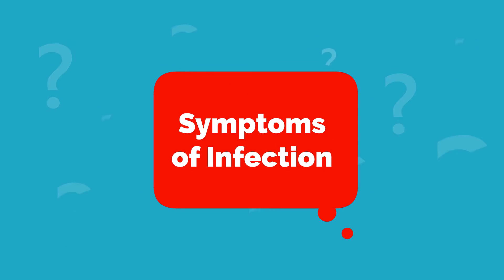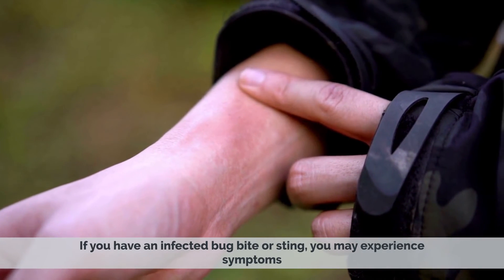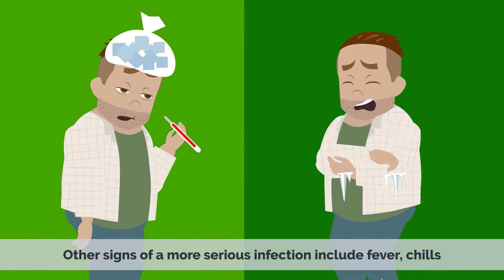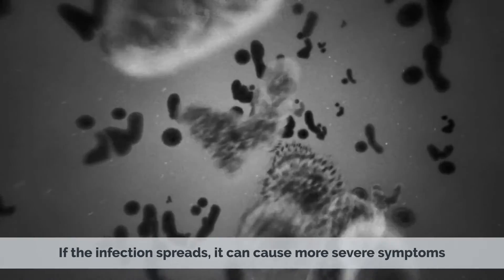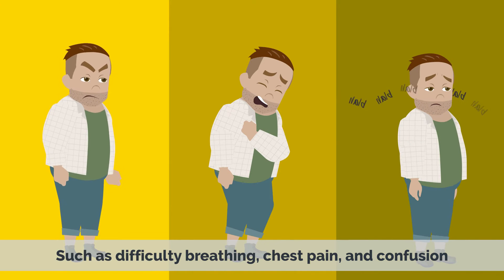Symptoms of Infection. If you have an infected bug bite or sting, you may experience symptoms such as redness, swelling, pain, and pus. Other signs of a more serious infection include fever, chills, swollen lymph nodes, and confusion. If the infection spreads, it can cause more severe symptoms such as difficulty breathing, chest pain, and confusion.